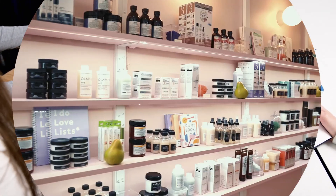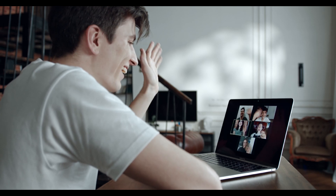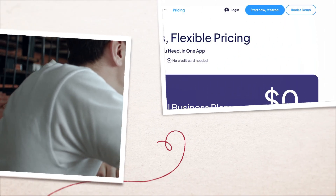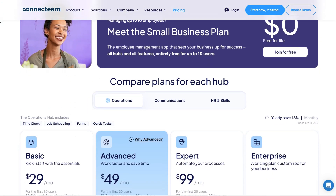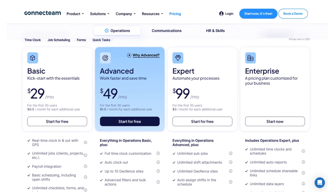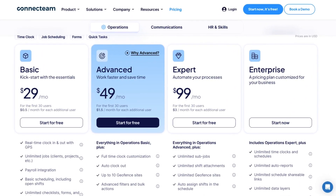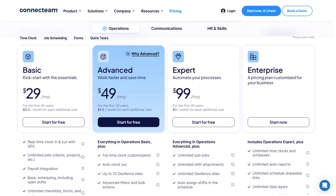Similarly, a retail store manager can use ConnectTeam to share updated pricing catalogs with store associates. This ability to share multiple files, videos, and images with just a few taps enhances collaboration and helps empower employees to stay informed, regardless of location. With the ConnectTeam free trial option, you can easily gain access to essential document sharing and workforce management features. The basic and advanced plans unlock more advanced options like time tracking, task management, and robust analytics. For larger enterprises, the expert plan offers premium features such as geolocation tracking and tailored automation tools.